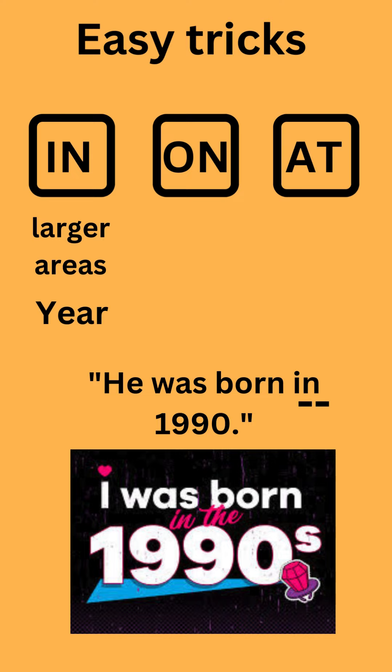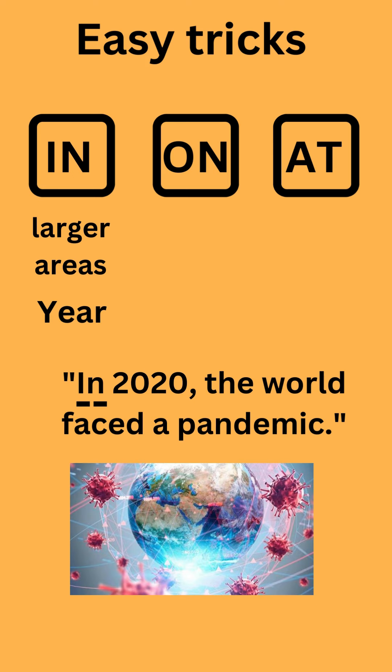In is also used for periods of time. For example: He was born in 1990. In 2020, the world faced a pandemic.